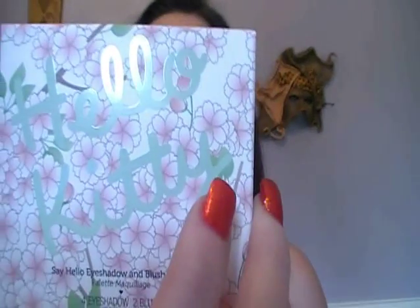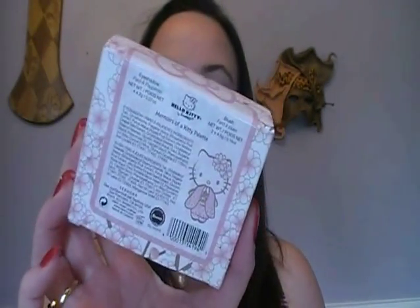Hi guys, it's Ashley, aka LeopardGirl8282 here, and today I have a review for you. I have the new Hello Kitty Say Hello Eyeshadow and Blush Palette that just came out.